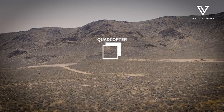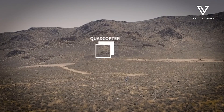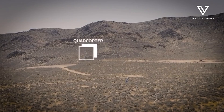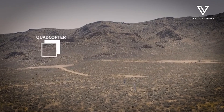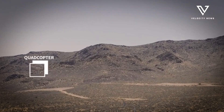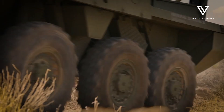For Ukraine, systems like Rapid Destroyer could provide immediate tactical advantages against Russian drone operations that have devastated infrastructure and military positions. The technology represents a significant leap forward in addressing one of modern warfare's most pressing challenges: neutralising large numbers of low-cost drones that can overwhelm conventional defences.